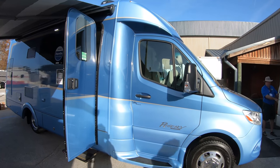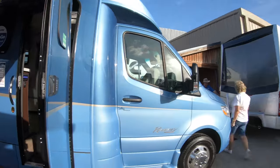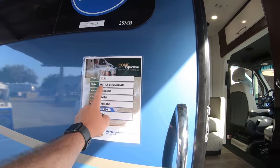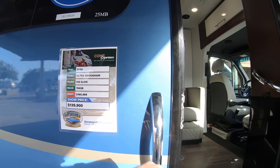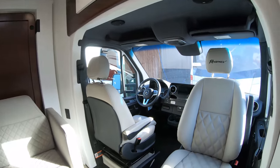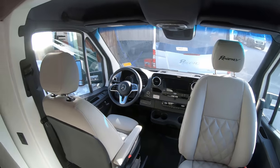This is the Ultra Braham Regency from Fort Worth, Texas. This one would be $165,000, normally $140,000 roughly, here at the RV show. This is a Murphy bed unit on the new Sprinter chassis.